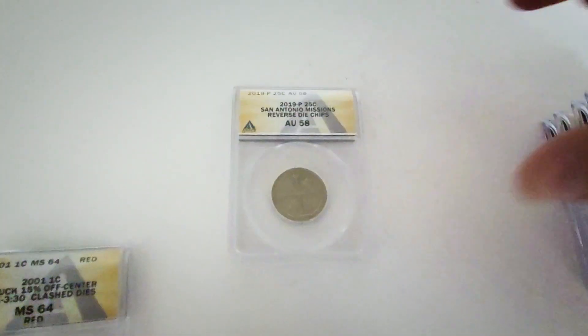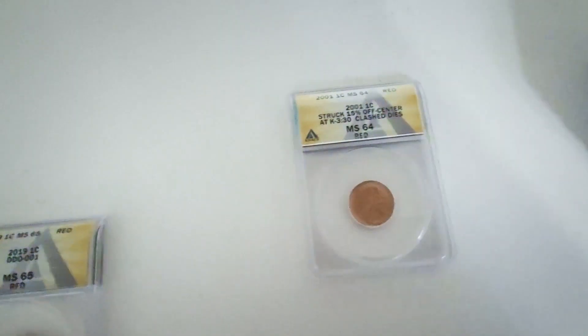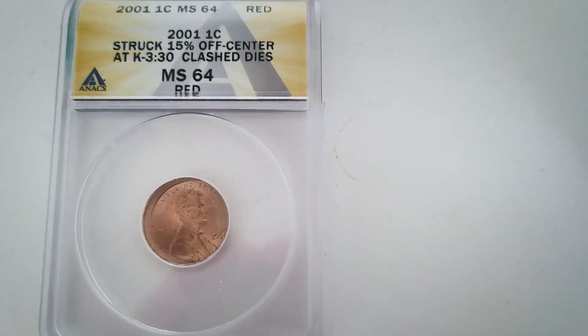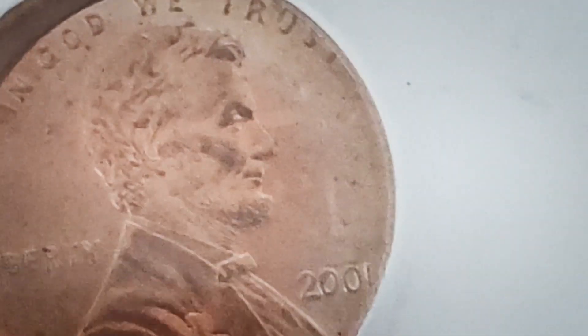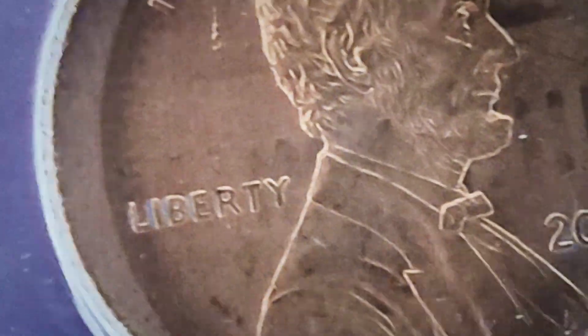Those 2019 quarters aren't super valuable, but I figured I'd send them in to get graded. We also sent in an off-center penny that also has a die clash — you can see the pillars from the reverse design across the coin. It was struck off-center and is graded by ANACS at Mint State 64 Red.